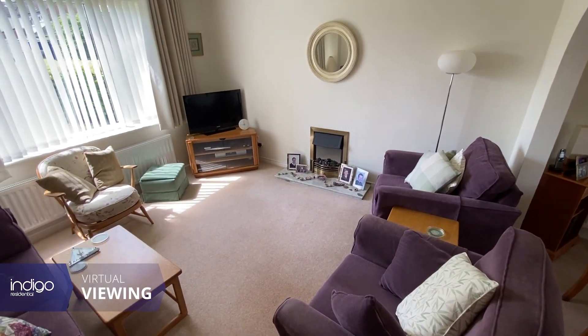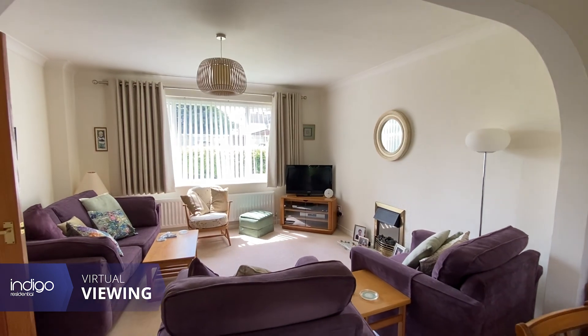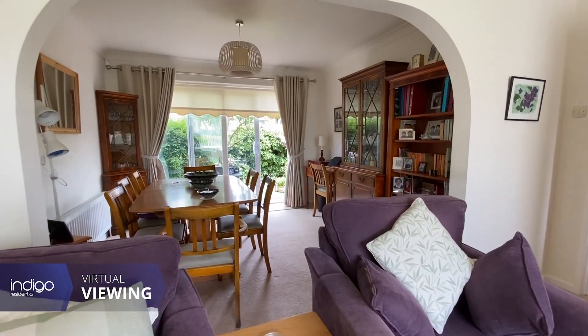There's a large open plan living and dining room spanning the length of the property, which is approximately 22ft.